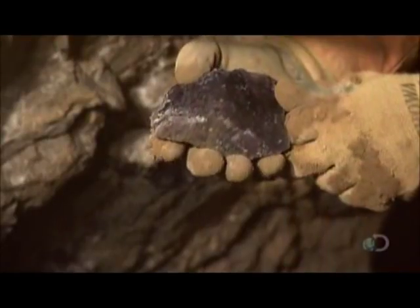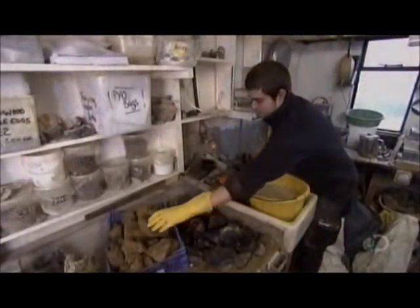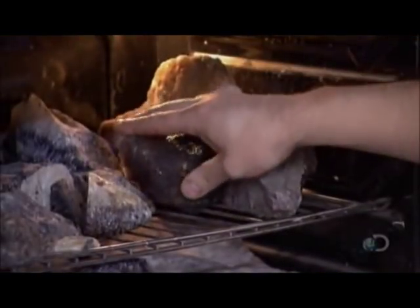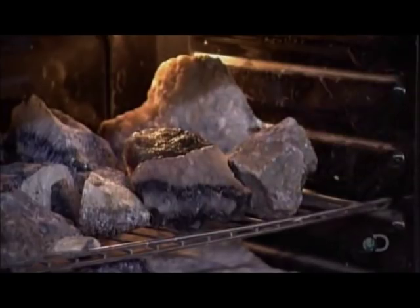They carry the bluejohn to the surface, to the mine's workshop, where stone processors manually wash off the clay. The stone is wet due to having been underground for some 240 million years, so they put it into an oven at low heat — 80 degrees Celsius. When the stone comes out of the oven a couple of weeks later, all of its moisture has evaporated.